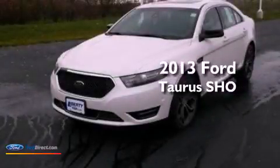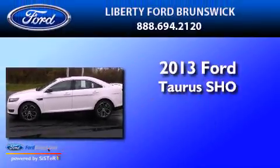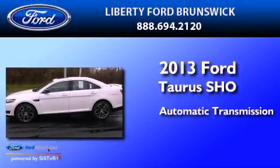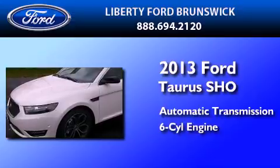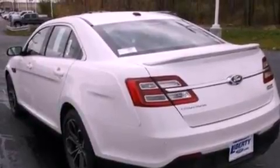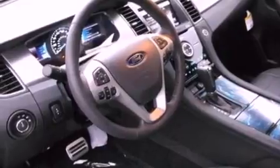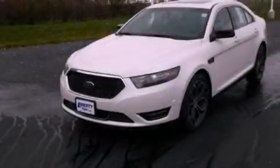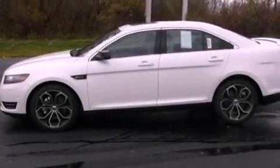This is a brand new 2013 Ford Taurus SHO. This four-door sedan has an automatic transmission and a 3.5 liter V6. Its top features include a twin turbocharged forced induction system, a sport suspension, power adjustable driver pedals, traction control and stability control systems, XM satellite radio, aluminum wheels, and a tire pressure monitoring system.